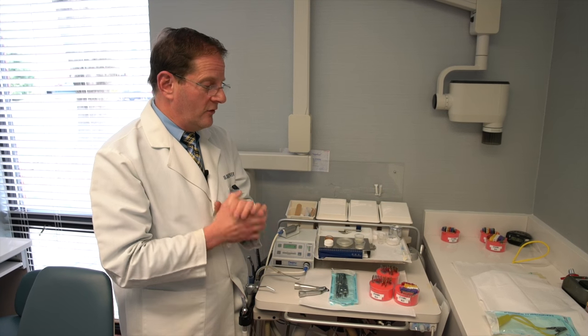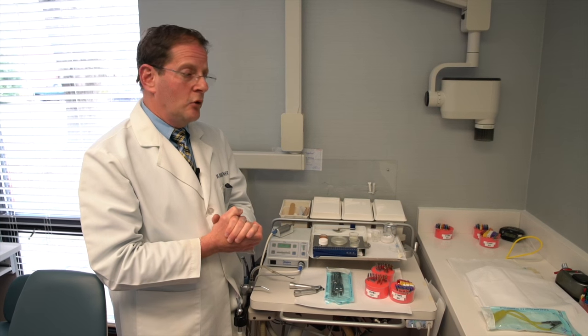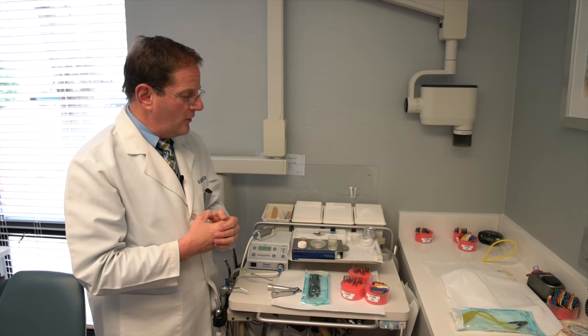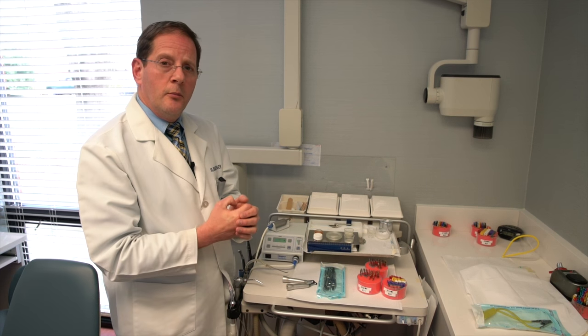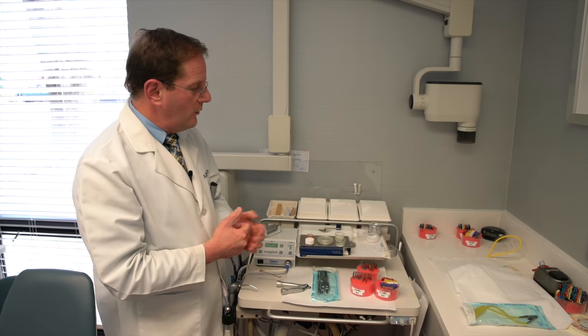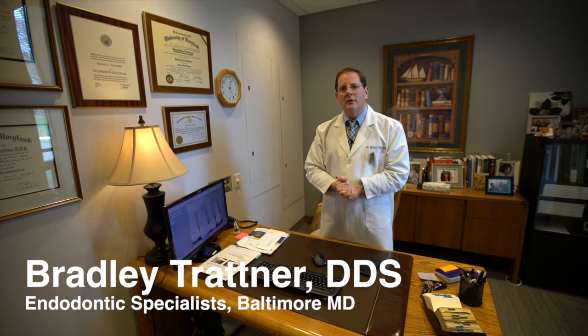Using our rotary files one time — there's no reason to reuse them. You don't know how much torsion or torque you put on that file, and in a multi-group practice you don't know if you're putting more stress on it than another practitioner. When we move to obturation, the BC gutta-percha points are placed by the assistant in bleach for about 20 seconds as our sterilization step, then handed to me. We have an Endo Pro 270 to heat them when we're ready. I hope you enjoyed your little tour — thank you for coming.